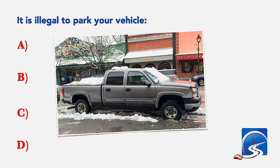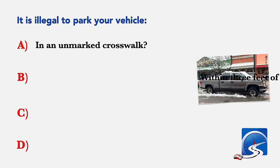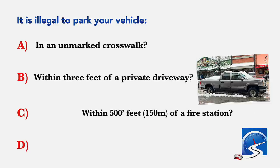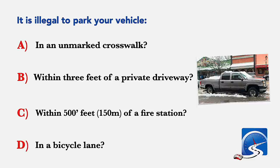It is illegal to park your vehicle: in an unmarked crosswalk; within 3 feet of a private driveway; within 500 feet of a fire station; or in a bicycle lane. Correct answer A: in an unmarked crosswalk.